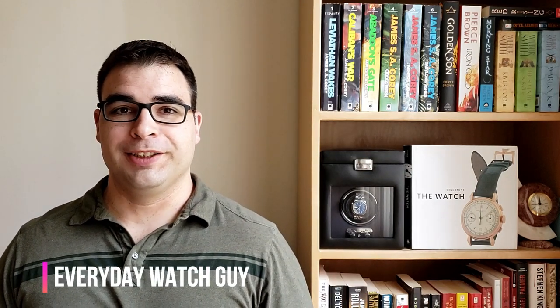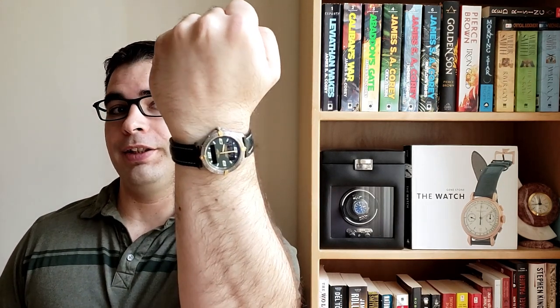What's up guys, thanks for stopping by the channel. In this video I wanted to give my initial impressions and a review of my first vintage Swiss luxury timepiece — this guy here. This is a Breitling Aerospace, and this particular reference heralds back to production in 1996 up until about 2000.